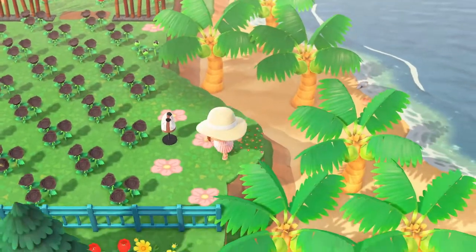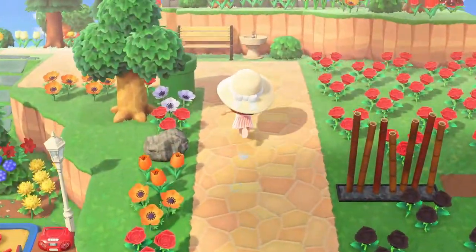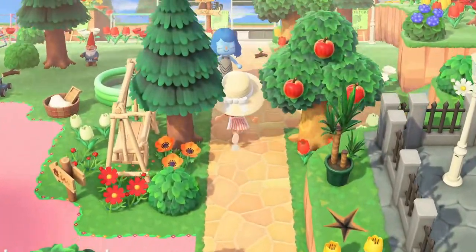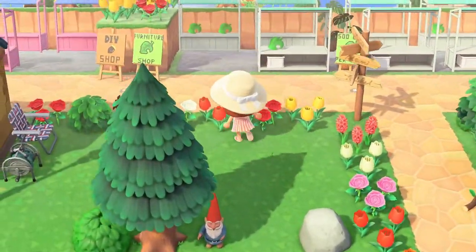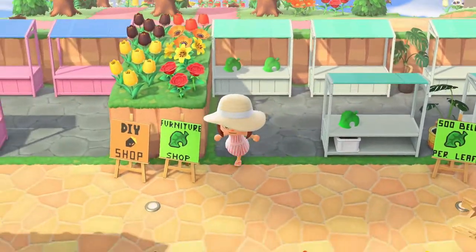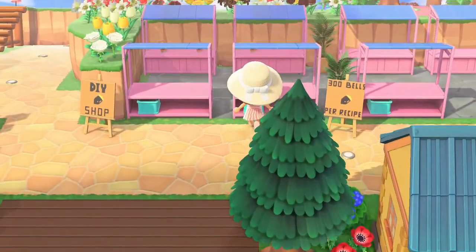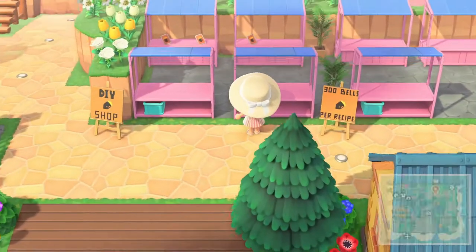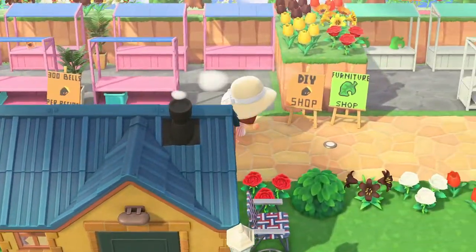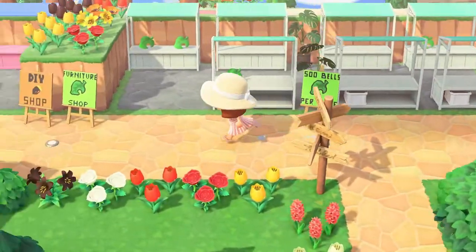I like the flowers — that's a really nice custom. This is a very, very cute little island. There's a furniture shop and a DIY shop, so they must invite people over. 300 bells per recipe at the DIY shop — they must have sales, selling furniture, DIYs, whatnot. That's always fun, I love to go visit those.